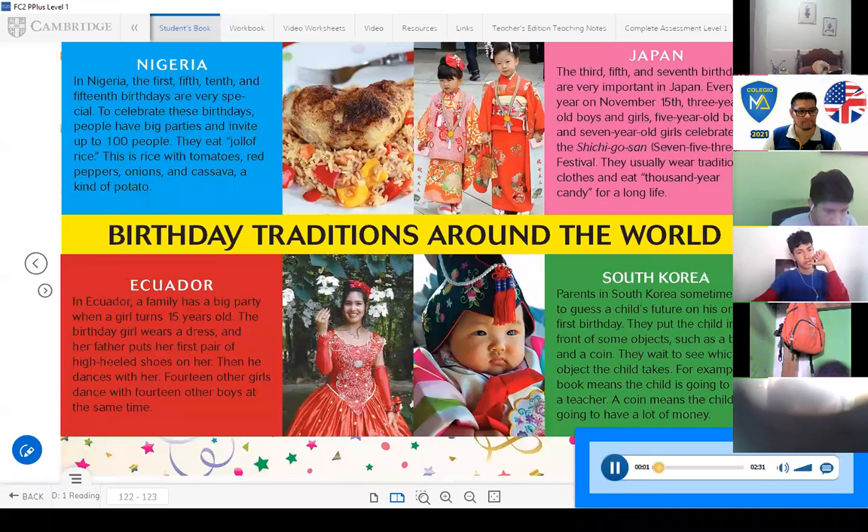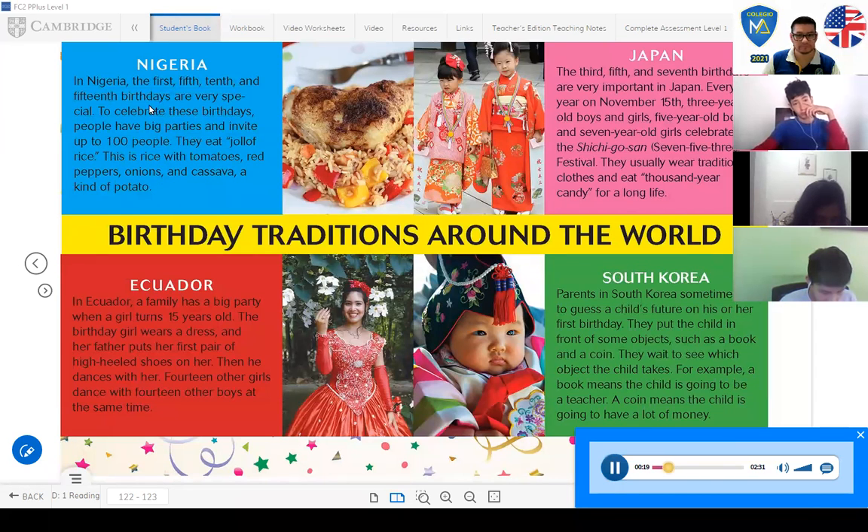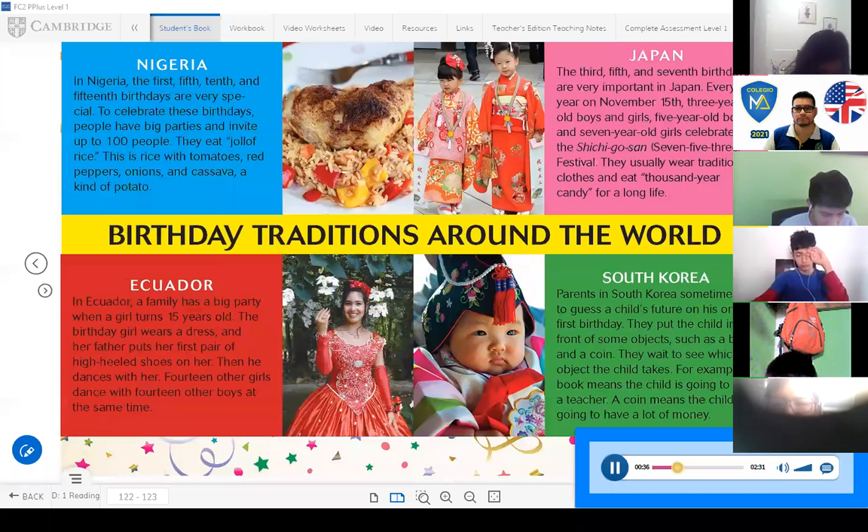Lesson D: Birthdays. Page 122, Exercise 1: Reading. Birthday traditions around the world. Nigeria: In Nigeria, the first, fifth, tenth, and fifteenth birthdays are very special. To celebrate these birthdays, people have big parties and invite up to 100 people. They eat jollof rice — rice with tomatoes, red peppers, onions, and cassava, a kind of potato.